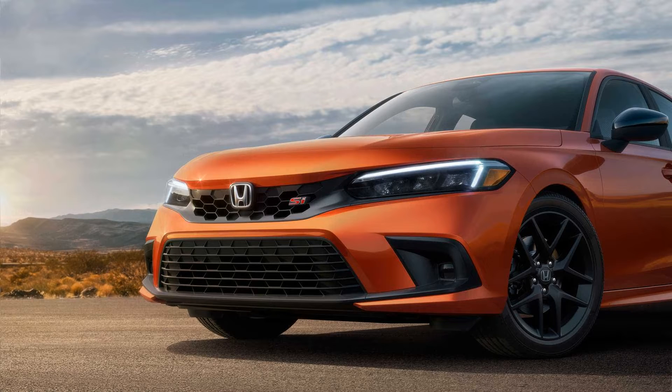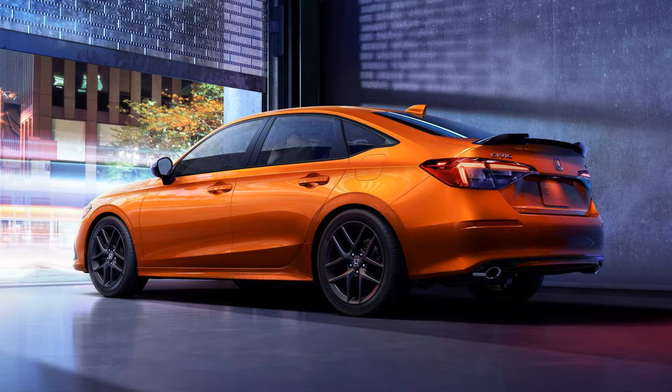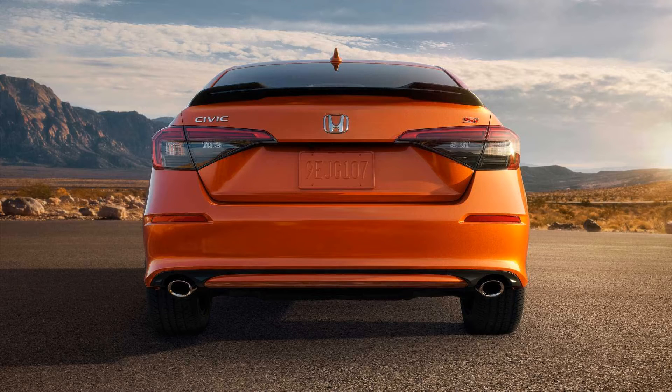The interior has been largely carried over from the regular 2022 Civic sedan, but with a multitude of red accents, aluminum pedals, and a pair of sporty seats with integrated headrests and improved lateral support. Much like the standard compact sedan, it gets a 7-inch digital driver's display and a 9-inch touchscreen with wireless Android Auto and Apple CarPlay, plus a 12-speaker Bose sound system with a subwoofer as standard.